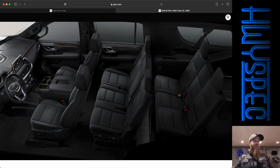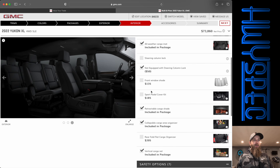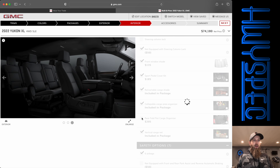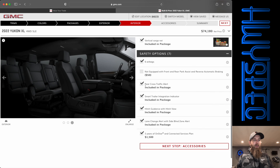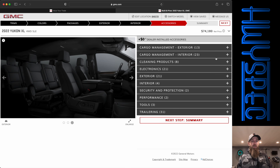Obviously you could strip back a fair amount of these options and make it under $70,000, but that's not the point of a max spec build. So there's our interior — very cool that you can do that. We also have the front window shade, sport pedal cover kit, and cargo organizer. Oh, that gets rid of our convenience package, so we're not going to do that. Standard on all new GM vehicles is three years of OnStar, which they do charge you for now — $1,500 — putting us at $74,180.